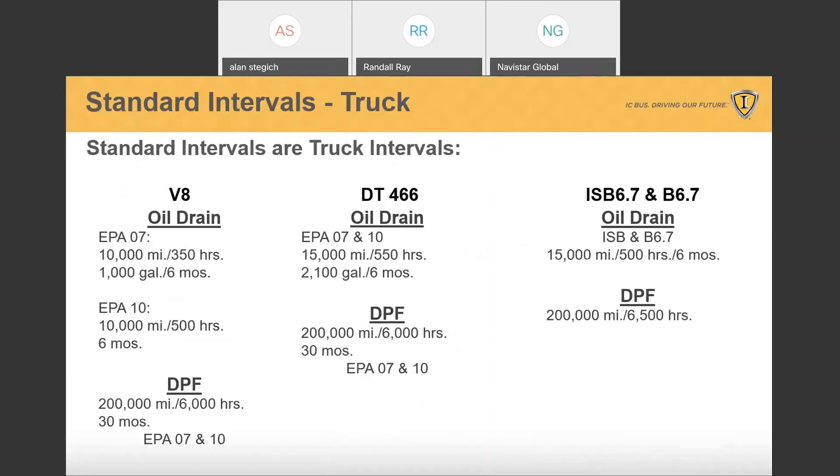These standard intervals are truck intervals. If you look at the V8 engine, particularly EPA 2010 emissions: 10,000 miles, 500 hours, 6 months. Moving over to the DT-466: 15,000 miles, 550 hours, 2,100 gallons of fuel, or 6 months. And on the Cummins ISV 6.7 and B6.7 — very similar to the DT — 15,000 miles, 500 hours, or 6 months.